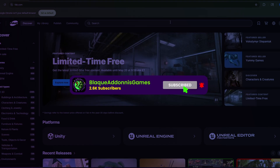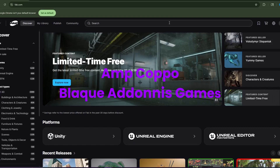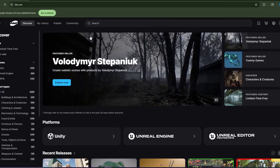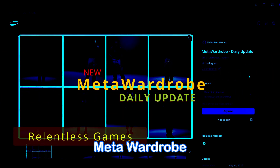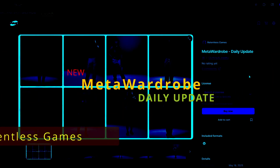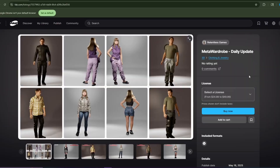What's happening, welcome everybody. AmpCapo here, BlackadonisGames. We are on FAB Marketplace, and I wanted to talk to you about a new item that I've come across while browsing on FAB. This is by Relentless Games, and it is called Meta Wardrobe Daily Update — a different approach at having clothing for your MetaHumans.